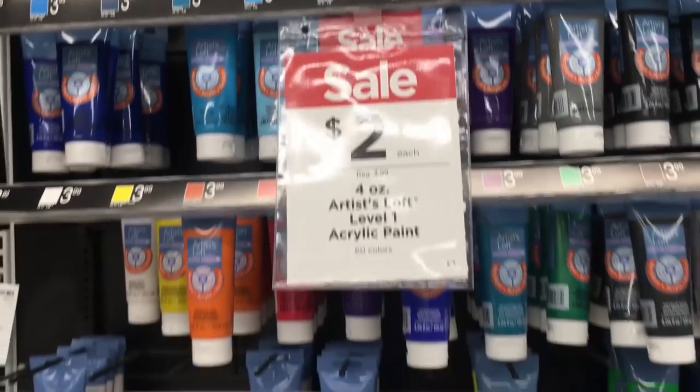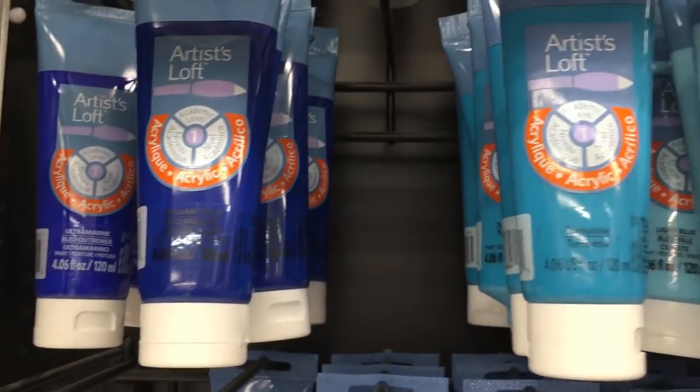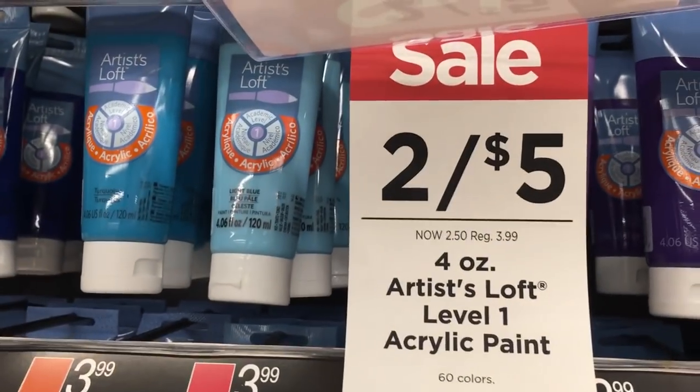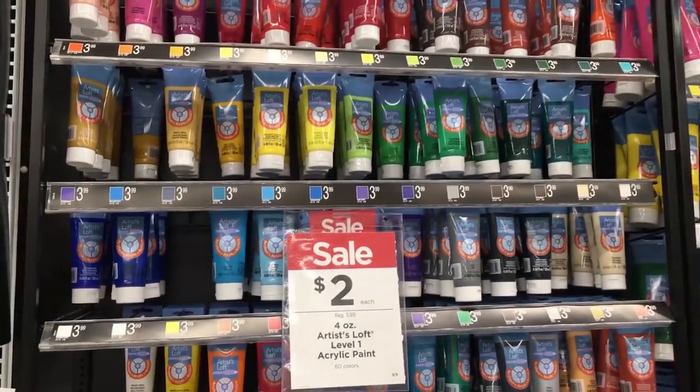Alright guys, if you guys know me at all you know that I love Artist Loft — I love, love, love these brands. So usually they are $3.99, and on sale they're always two for five. But right now they're $2 — how amazing is this? Look at that, what a freaking deal.